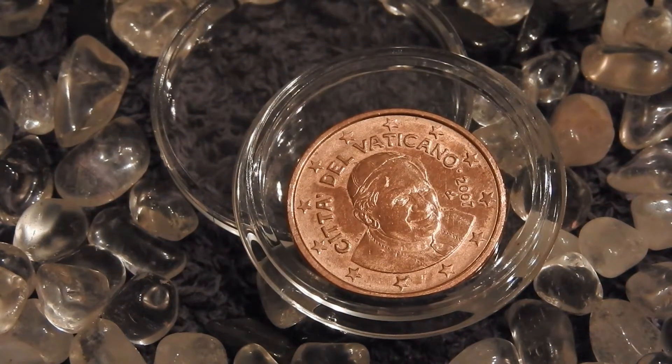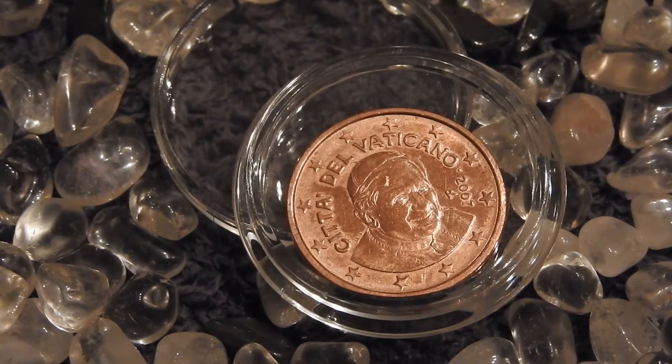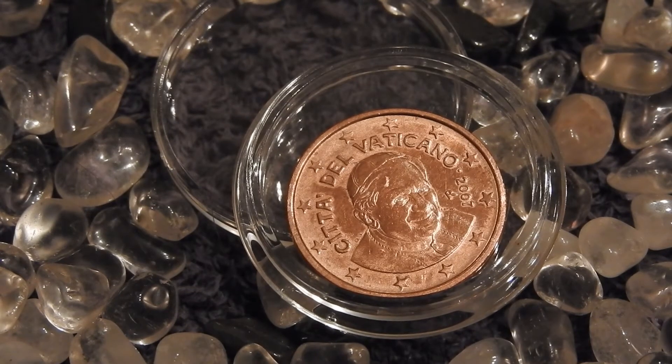Okay, hold your horses — let's get things into perspective. Two euro cent coins are still minted and used in some European countries, but they won't accept them in my country, the Netherlands. Everything is rounded when it comes to prices, and the smallest coin denomination we use is the 5 cent.